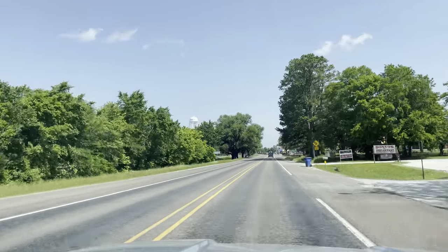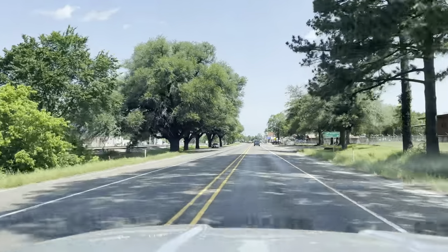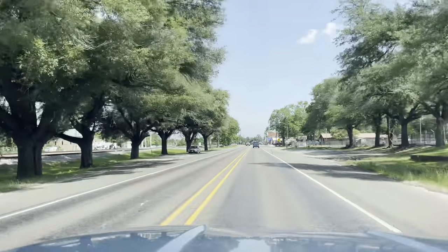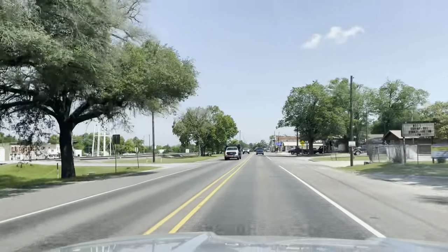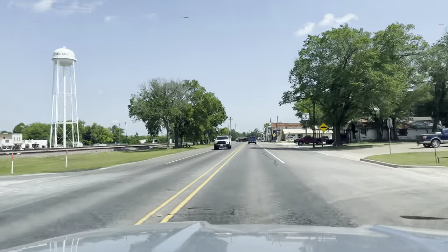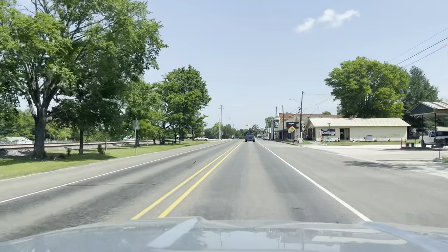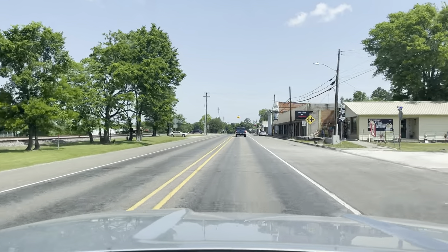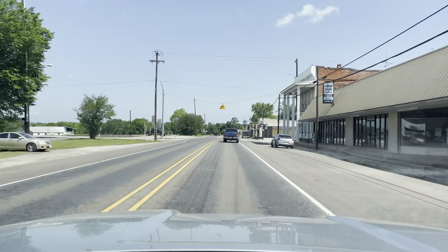Hey, what's up everybody? Welcome to Lovelady, Texas. We're between Crockett and Trinity. If you're new to the channel, we travel around all types of cities, states, and towns. It's a little old town in East Texas. Lovelady — there's the water tower. So, one of the welcome signs there. Saw a few on the way into town.